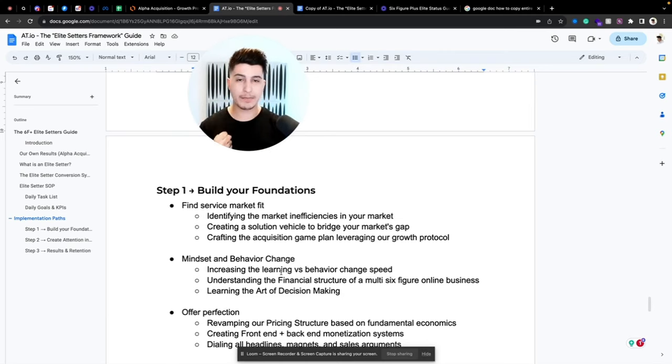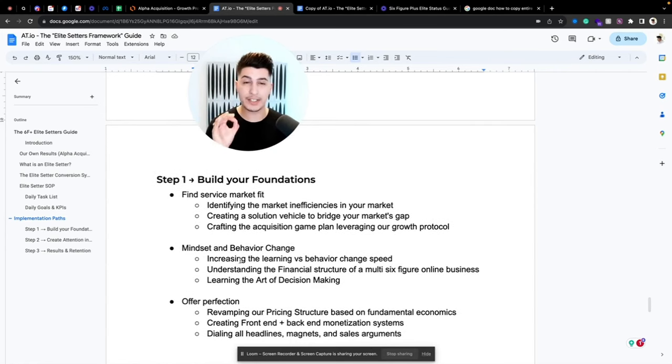There's no point going through courses, getting all that dopamine, thinking everything will change, and then not applying anything. We focus heavily on increasing the learning-to-behavior-change speed. We also help you understand the financial structure of a multi-six-figure online business — a lot of people start seeing money come in and think things are working, but you need to understand the foundations and how the economics work.